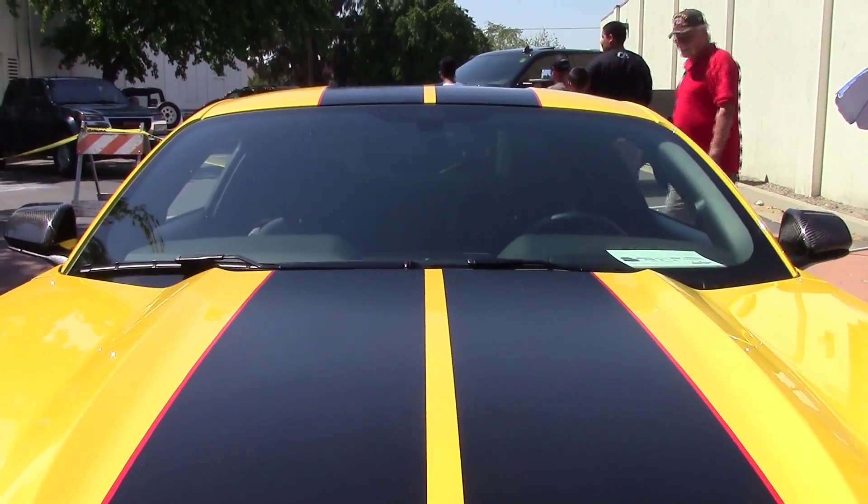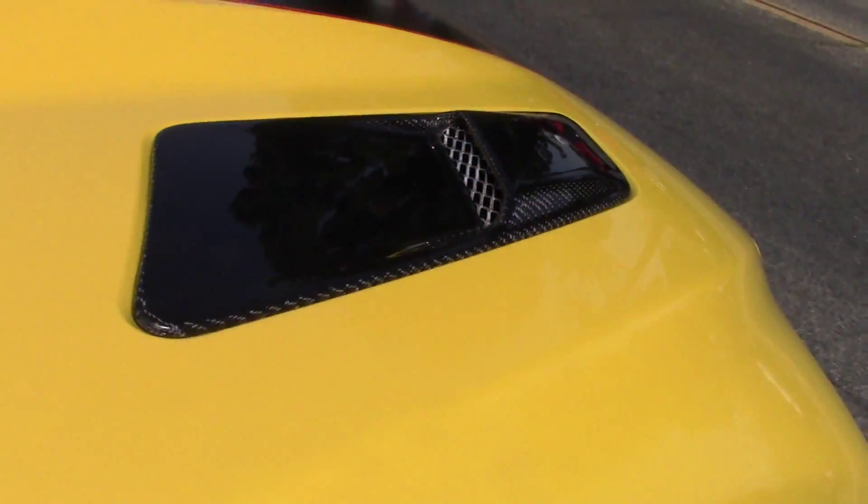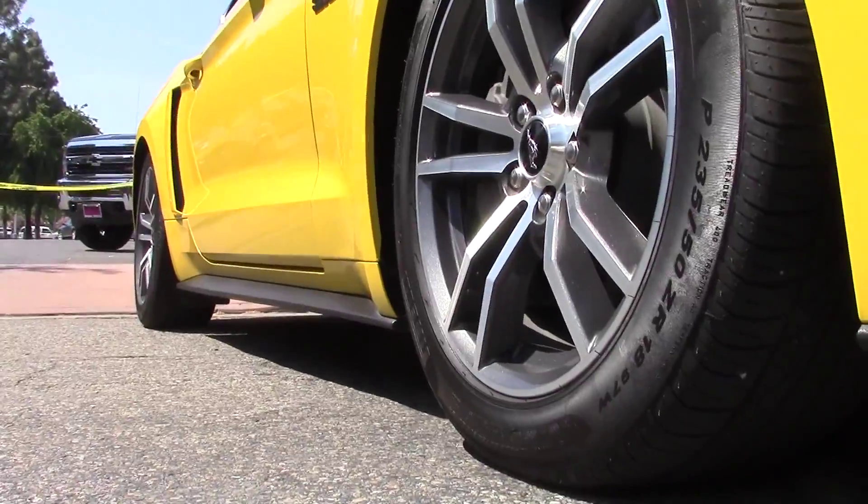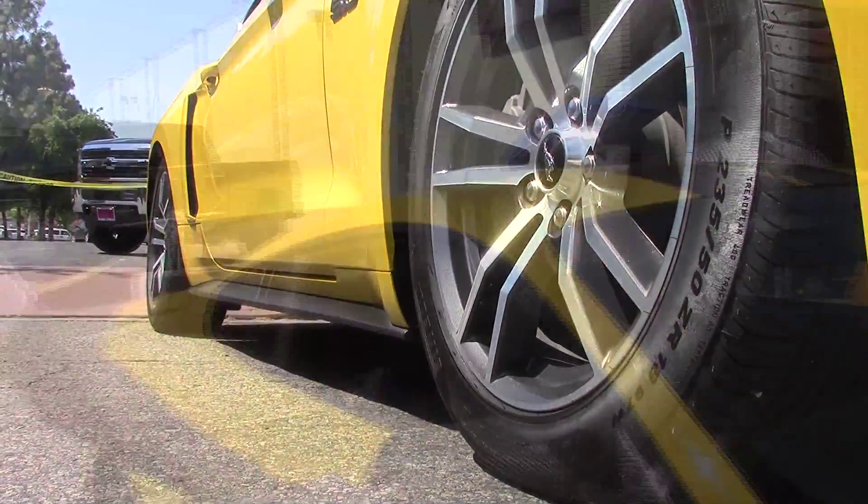As you can see here, I have custom racing stripes with red pin striping, carbon fiber louvers. I have suspension work done. You can tell my car sits about an inch and a half lower. I also have carbon fiber mirrors.